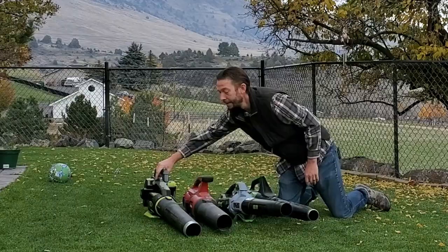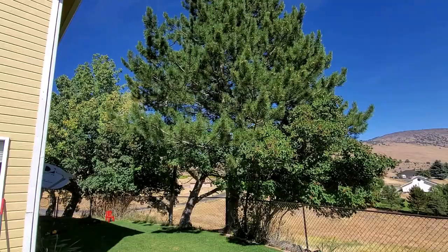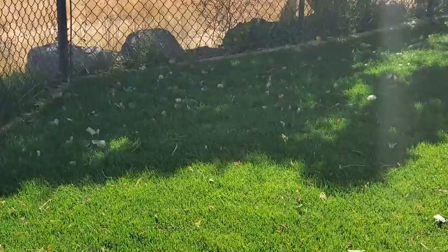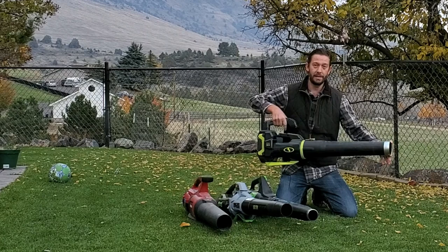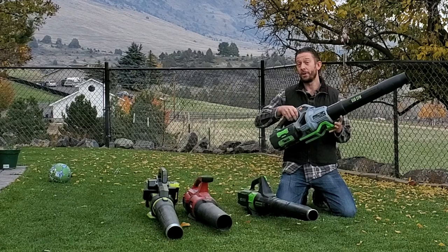This machine here is the lowest CFM of the four on display, and it also happens to have a very wide spout, kind of like the Toro unit. So as you would expect, the MPH rating is easily the lowest of all four — it's only 98 miles per hour. Compared to this one, which has a higher CFM and a narrower tip and gets up to 180 miles per hour.